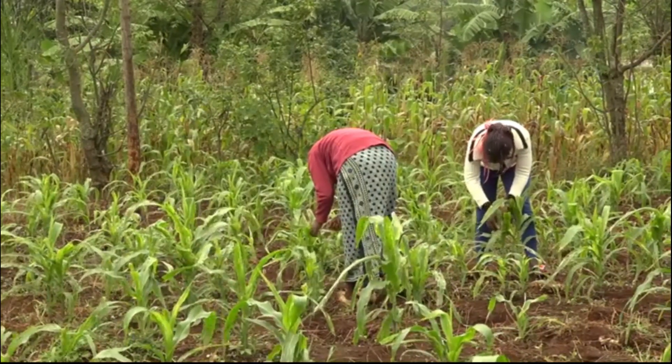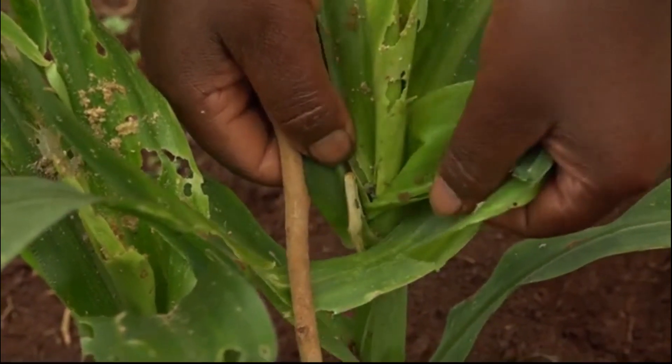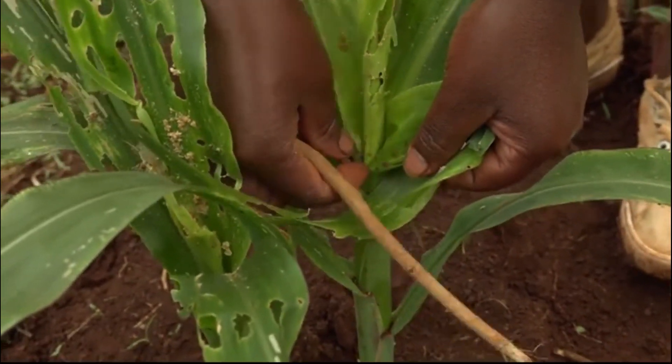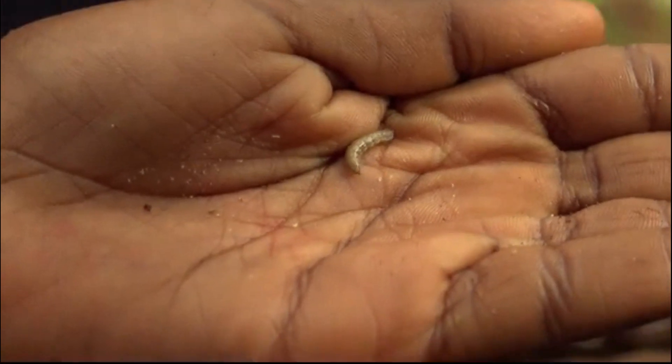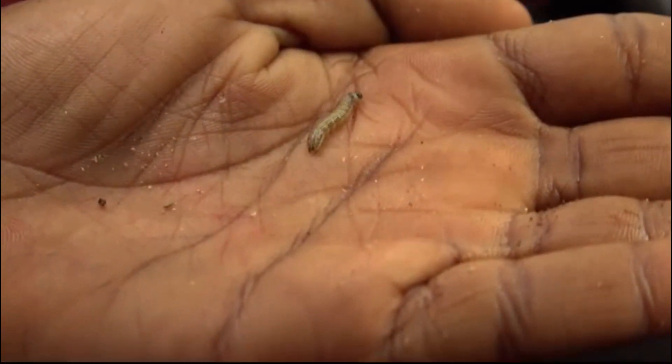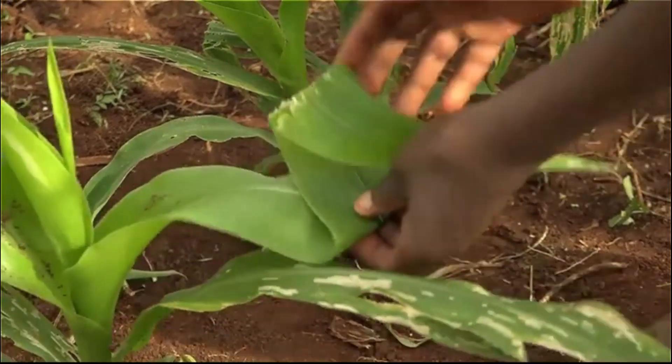Now that we know that fall armyworms are most dangerous when the maize is young, we understand why it is crucial to regularly check our fields and take action. You can also see the removed leaves and feces on top of the leaves — when you find feces, you know the worm is hiding inside.